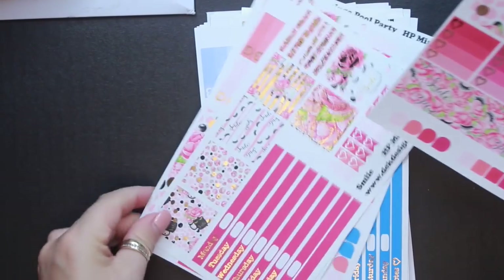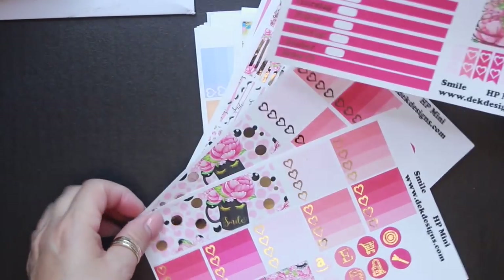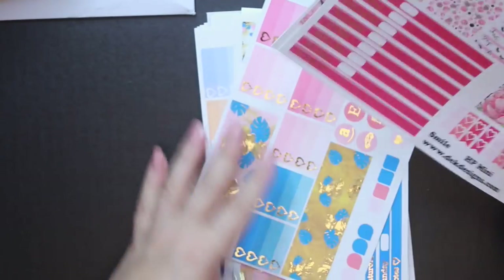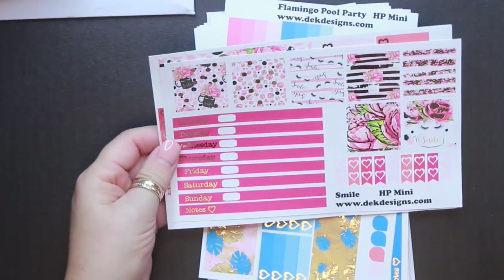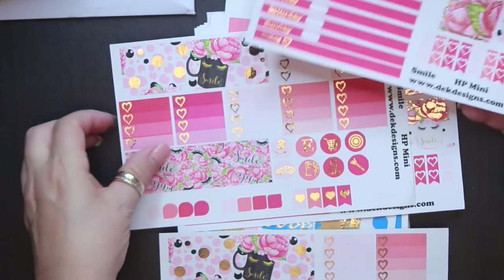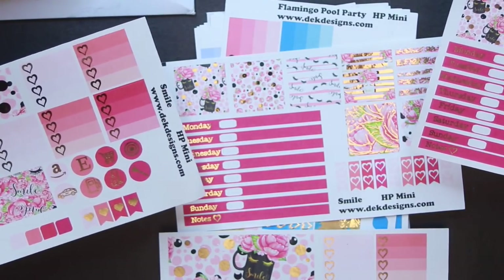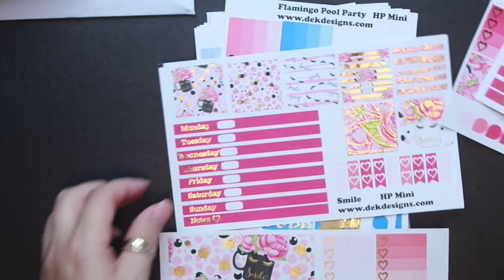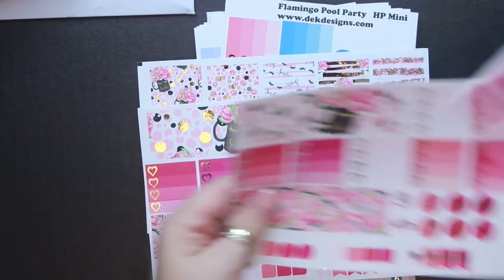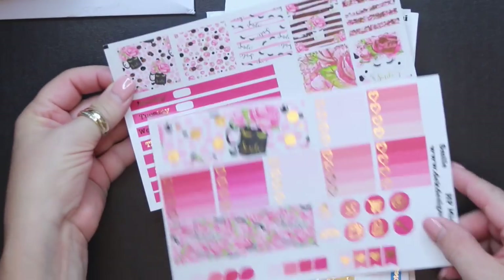This one is called Smile. I must have ordered two sets of one kit because this one has four sheets to it. That's what happens when you have a big order — sometimes you forget.